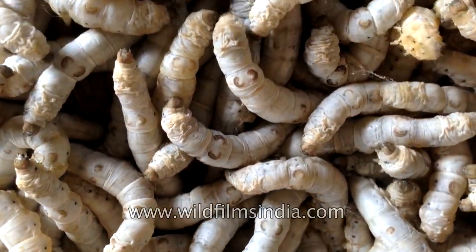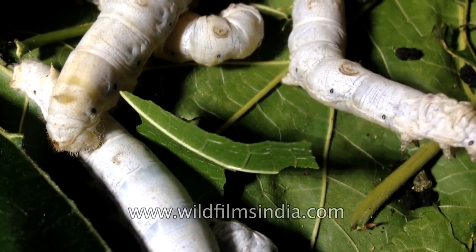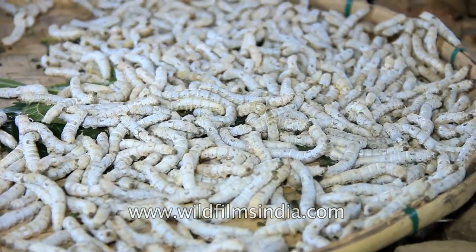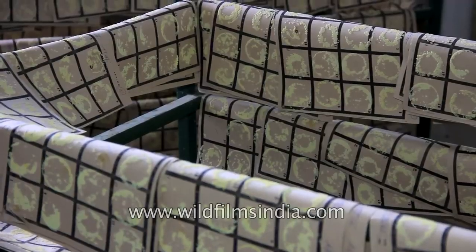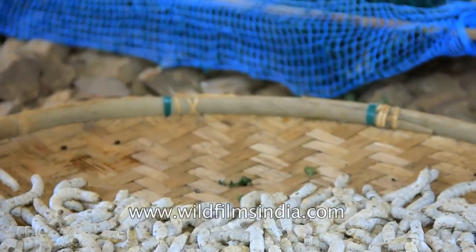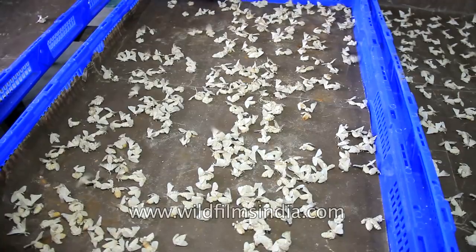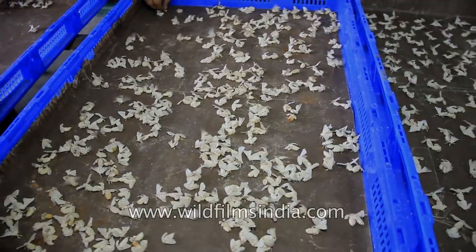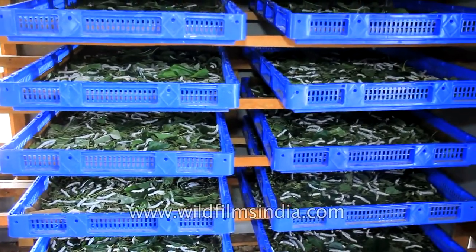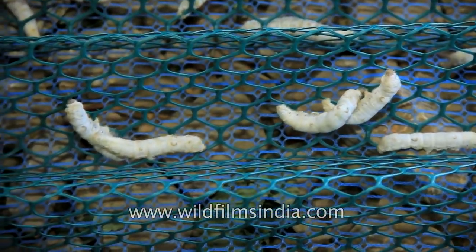Silkworms are soft-bodied, slow-moving and relatively fast-growing insects. Like other insects, silkworms too go through four stages of development — egg, larva, pupa and adult. The larva is a caterpillar. The pupa is what the silkworm changes into after spinning its cocoon before emerging as a moth. Since the silkworm grows so drastically, it must shed its skin four times during its growth. These stages within a stage are called instars.